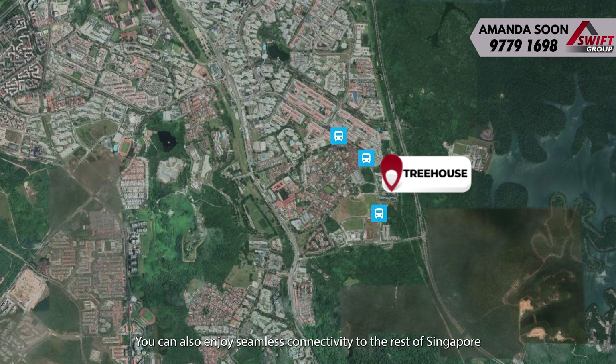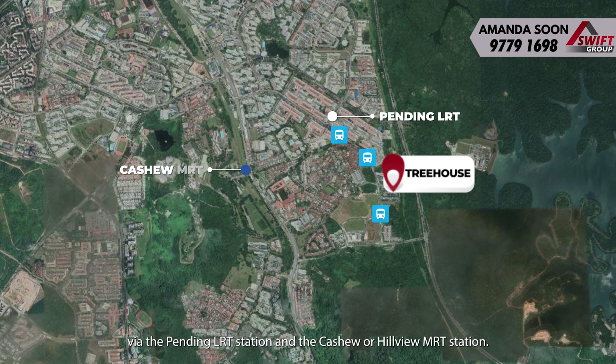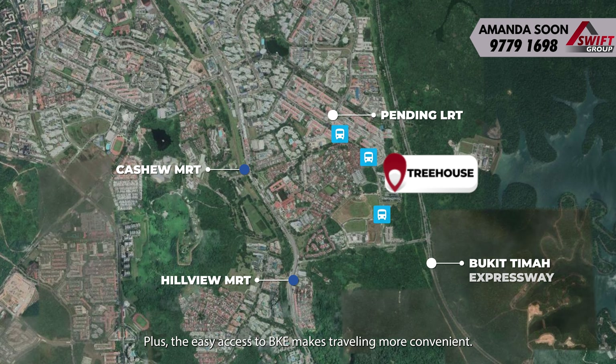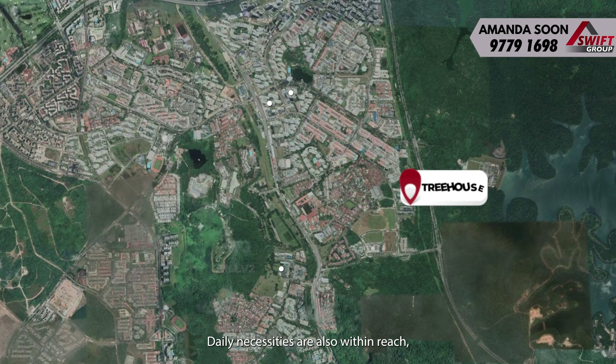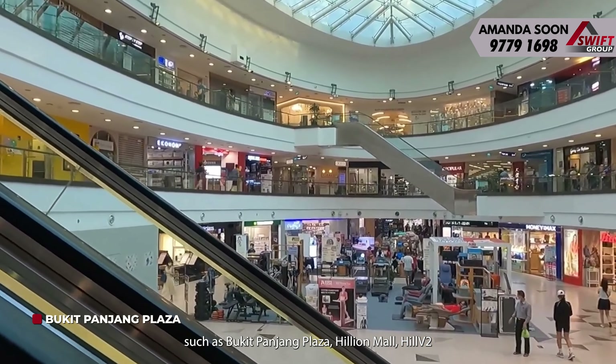Now let's check out the bedrooms, which are all tucked away in one corner of the home. The master bedroom is a true retreat, with full-height windows allowing natural light to flood the room and a spacious layout that allows for comfortable movement and provides ample room for furniture such as a king-size bed, dressing table, and even a baby cot if you have a little one.